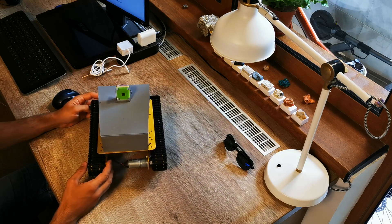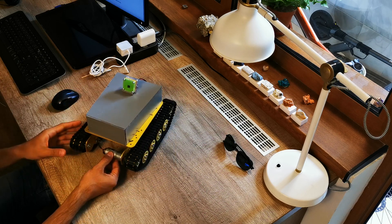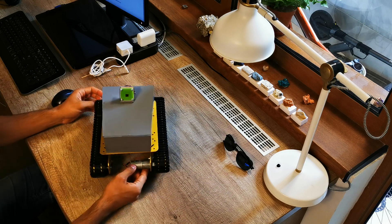The robot body is a TS-100 hobby tank platform and it uses two continuous 12V geared motors to propel the tank left or right.